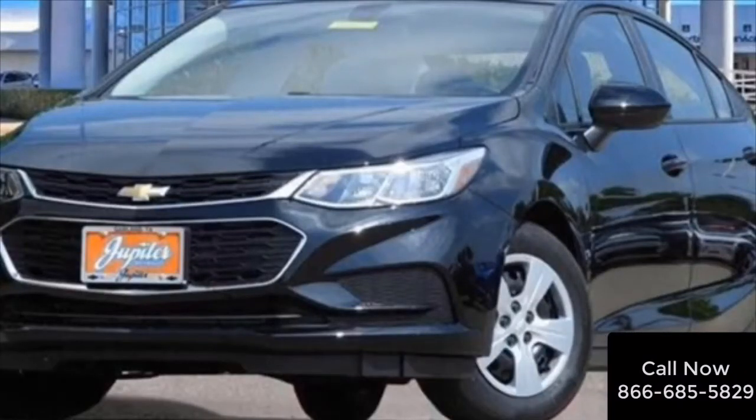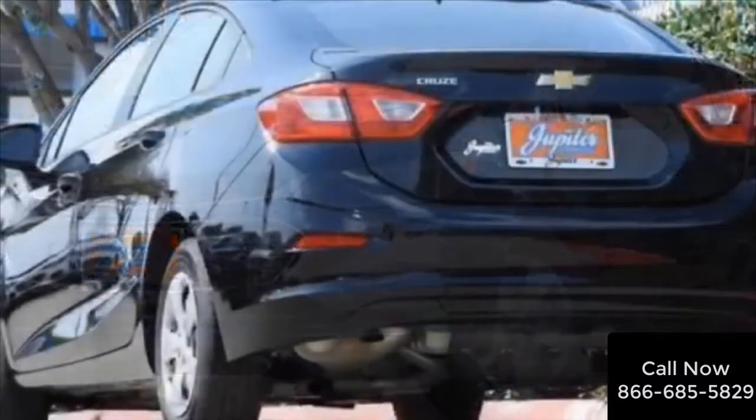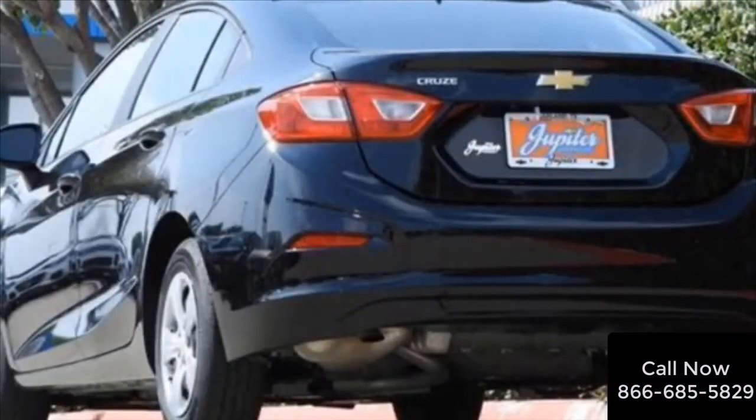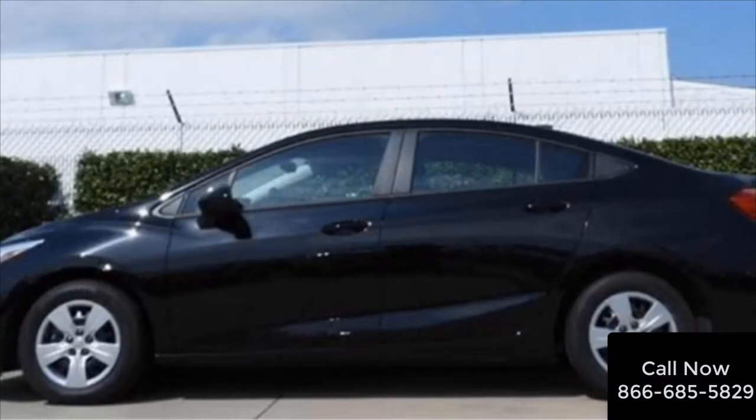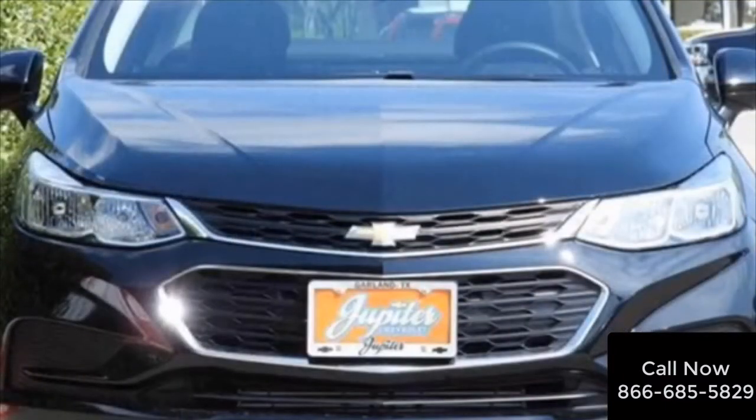Have you been looking for a new Chevy Cruze LS in Dallas or Richardson, Texas? More importantly, have you been looking for that perfect Chevy Cruze that best fits your needs and budget? If so, then this new 2018 Chevy Cruze at Jupiter Chevrolet in Garland is the sedan for you.